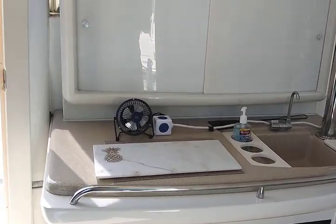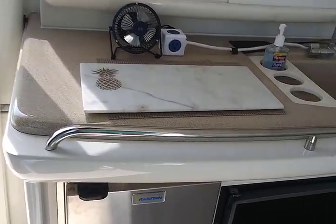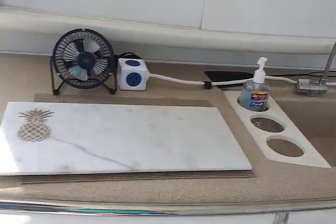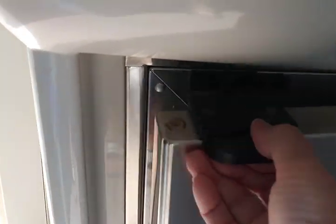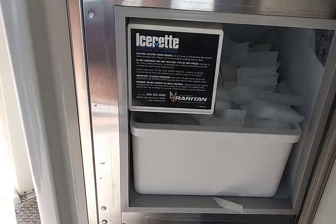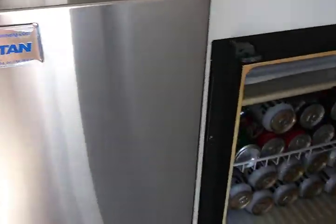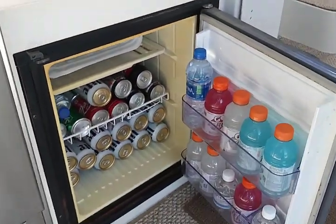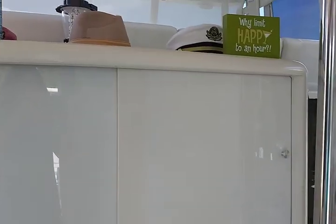This is the bar area — a lot of storage there, there's a sink and cutting board. You can see the ice maker down here — lifesaver, the ice maker is great. Right next to it is a refrigerator where we can have access to cold drinks.